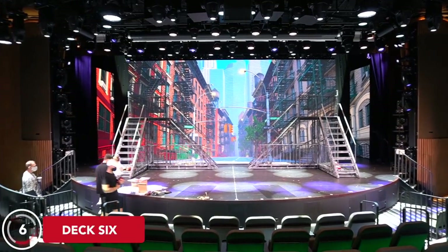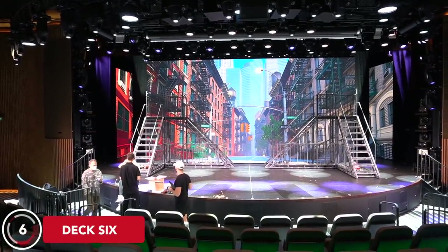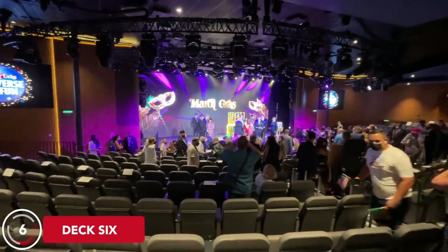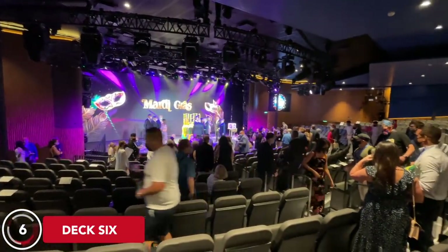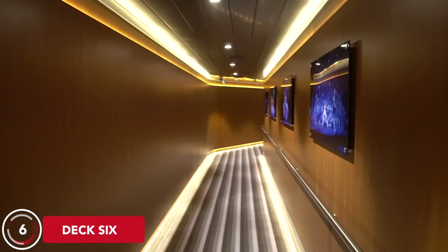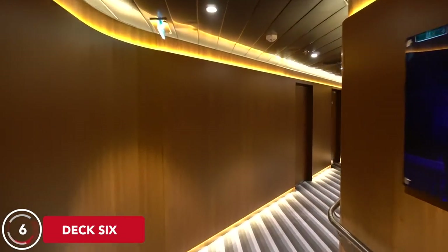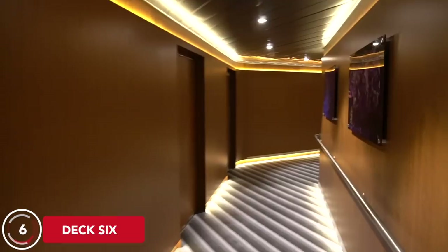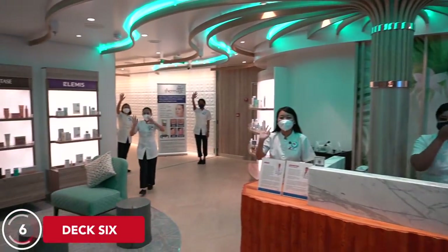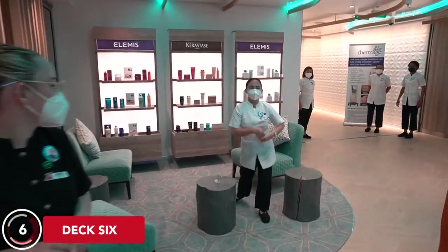Now it's up to Deck 6, where all the action starts. At the front of the ship, you'll find the Mardi Gras Theater, which spans two decks — Deck 6 and 7. It hosts playlist production shows, the Family Feud game, the military appreciation gathering, and short talks. The main entrance is on Deck 7, but there's a passageway to enter on Deck 6 by the spa. There's also an ADA-compliant elevator down to the thermal suite and treatment area.